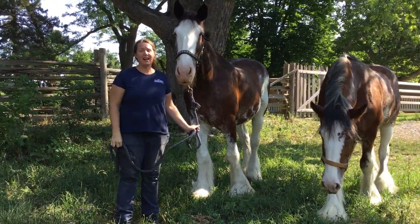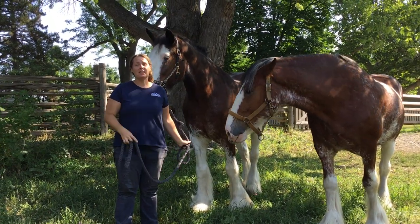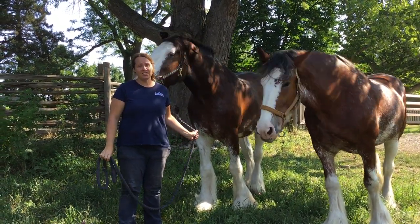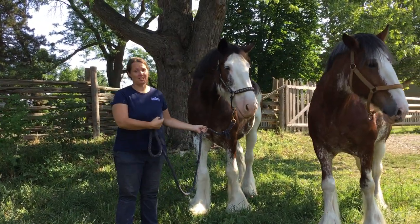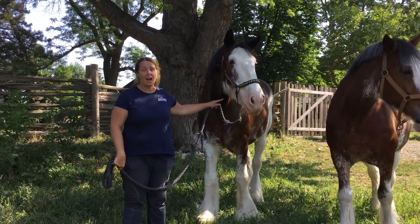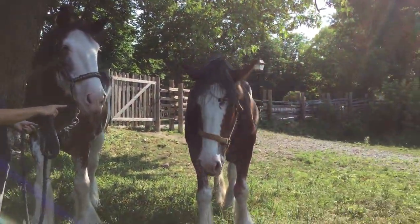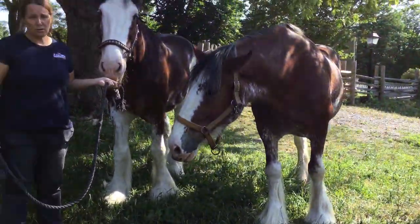Good morning! Welcome to Black Creek Pioneer Village. My name is Amanda and I'm the livestock assistant here at the village. Today I have the pleasure of introducing you to our draft horses. This handsome fellow here is Ross, and that beautiful lovely lady there is Integra, and these are Clydesdale horses.